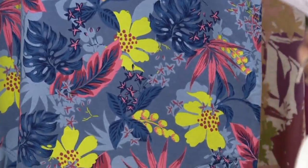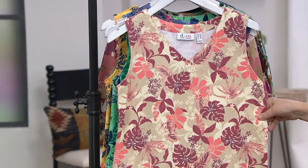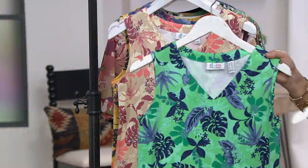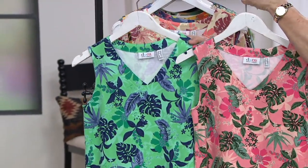That looks great. And then beige multi features all of your corals and new antique rose colors. Green multi is new. So here's the two new ones in my hand - green multi and pink multi are new. All right, Gary, what's the story?